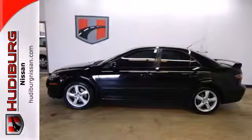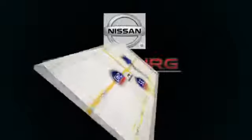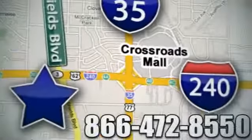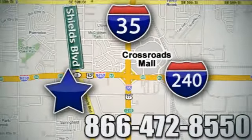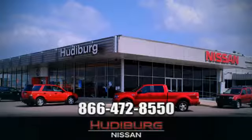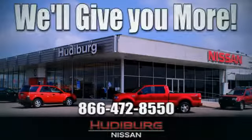Take it for a test drive today. Call or stop in today. We are conveniently located one block west of I-35 on I-240 in Shields in Oklahoma City. Remember, you can count on Hudeburg. We'll give you more.